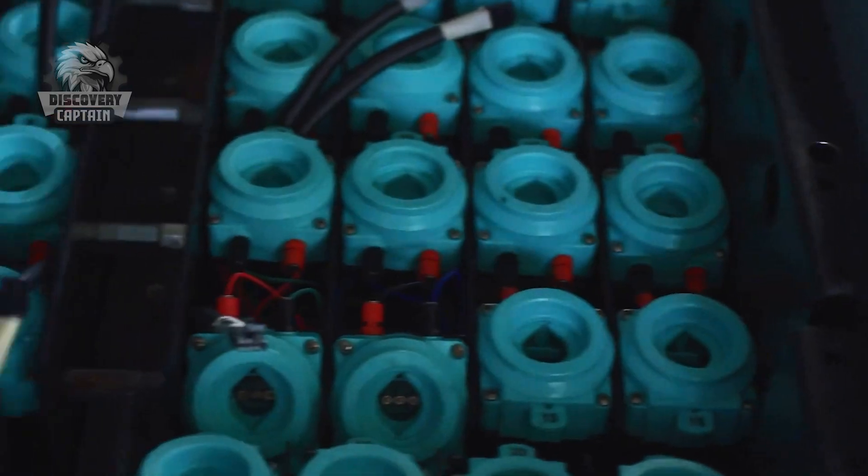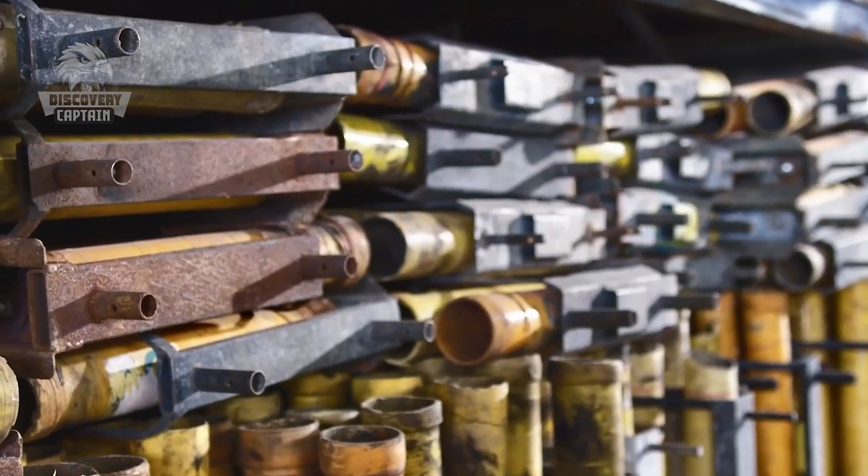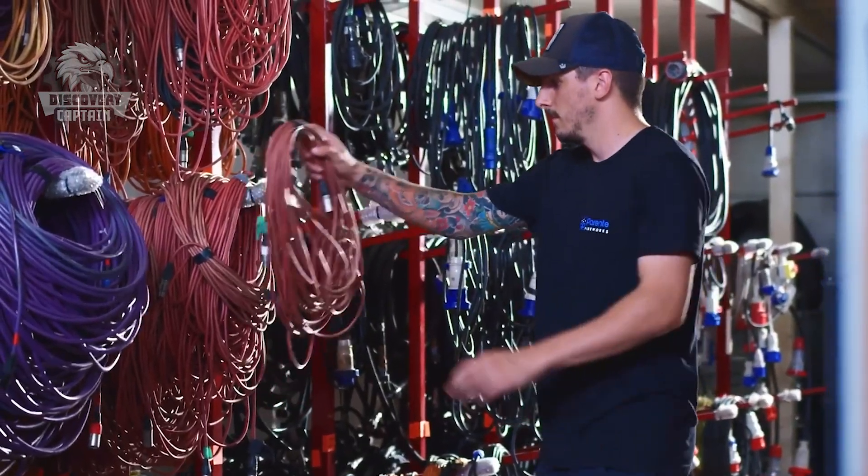Finally, when the big celebration day arrives, the fireworks are prepped and ready to light up the sky with spectacular displays.